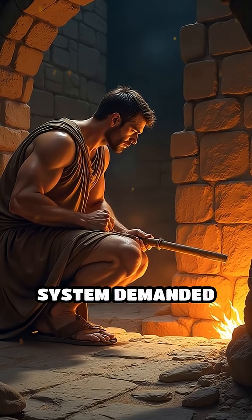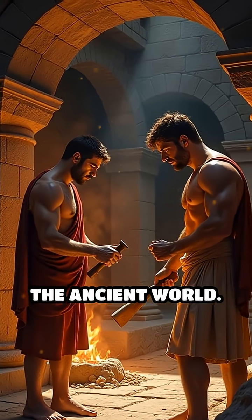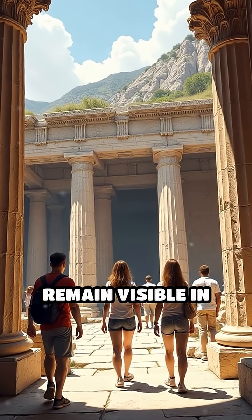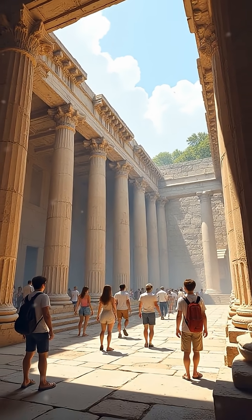Although the system demanded constant maintenance and was labor-intensive, its effectiveness was unmatched in the ancient world. Today, remnants of hypocausts remain visible in ruins across Europe, standing as a testament to Roman engineering brilliance.